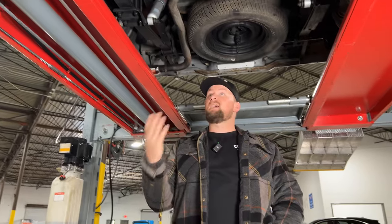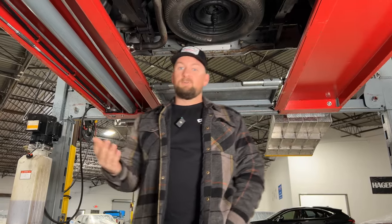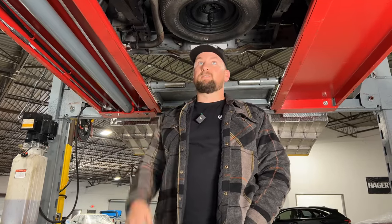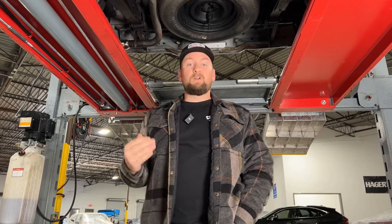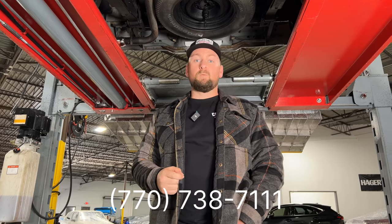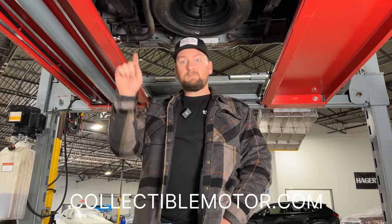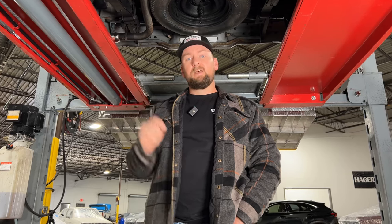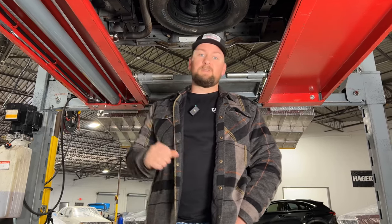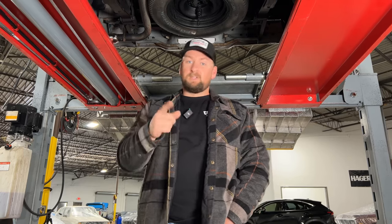This truck rides really good for a lowered truck. Overall it's in excellent condition. To find these trucks in this kind of condition with these kind of miles is pretty hard to do — we look for them often and they are not easy to come by. When we came across this one we were like, heck yeah, we're buying it. If you're interested, give us a call at 770-738-7111. Go to collectiblemotor.com, click on the inventory tab, scroll down till you see this beautiful S10, and check out the description and pictures. We can help with shipping and financing — don't hesitate to reach out to us today.